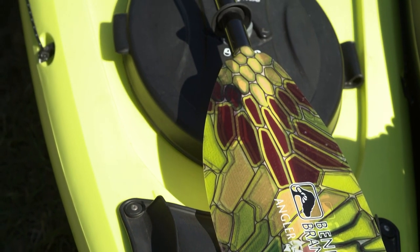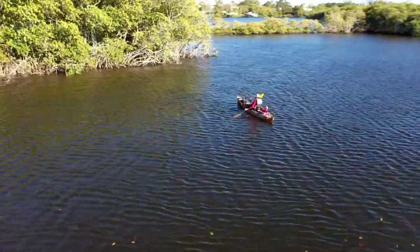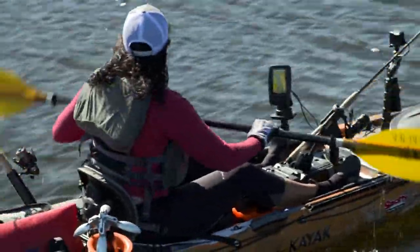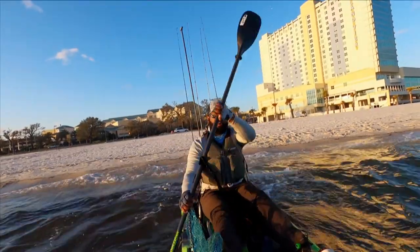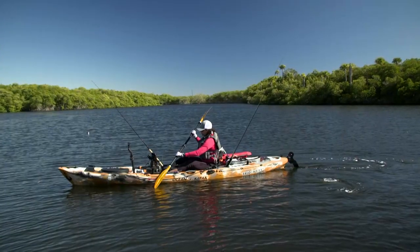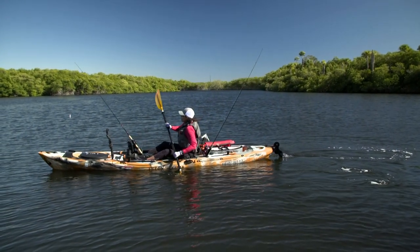Many purists and first-time owners favor paddle kayaks, which tend to be the most affordable. Paddling is a skill every able-bodied kayaker needs to master for just-in-case scenarios, as you always need to have a paddle with you, even if you pedal, pump, or use electric power.